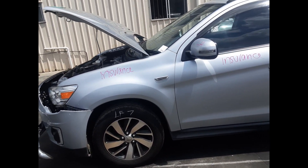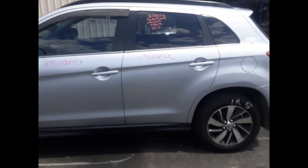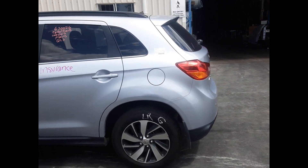Left front guard, no dents. Left front door mirror. Left front door, no damage. Left rear 17-inch factory aluminum alloy, good tyre.